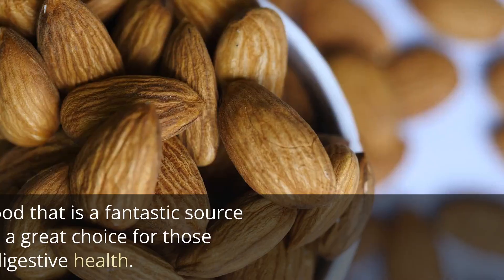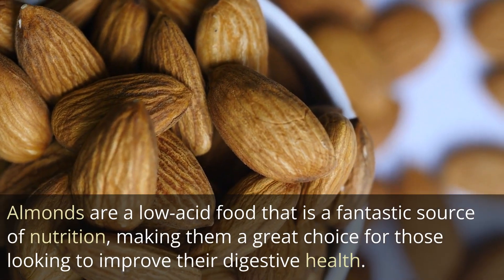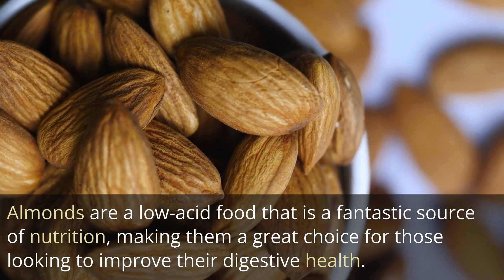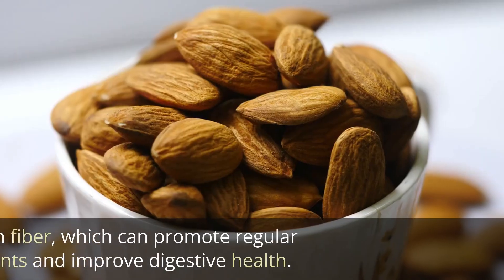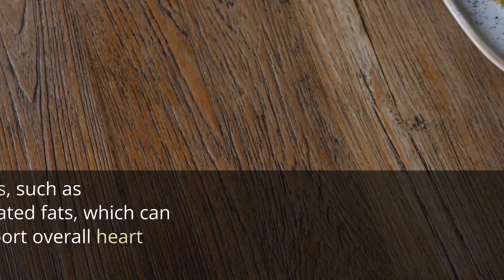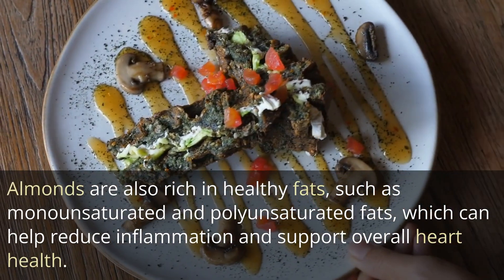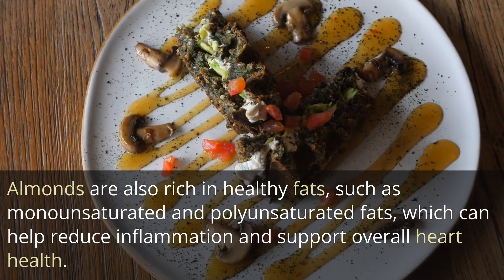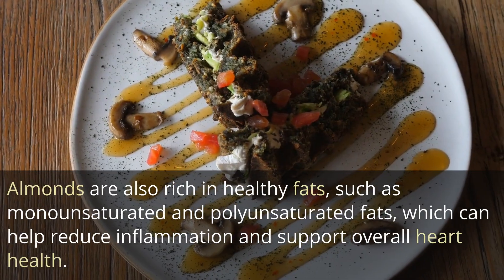9. Almonds. Almonds are a low-acid food that is a fantastic source of nutrition, making them a great choice for those looking to improve their digestive health. They are high in fiber, which can promote regular bowel movements and improve digestive health. Almonds are also rich in healthy fats, such as monounsaturated and polyunsaturated fats, which can help reduce inflammation and support overall heart health.